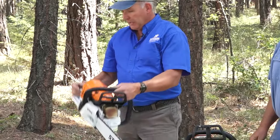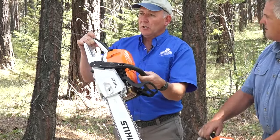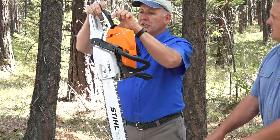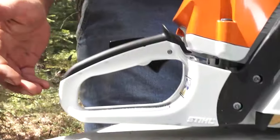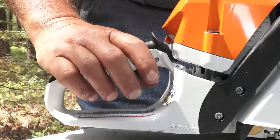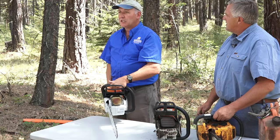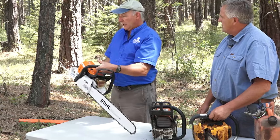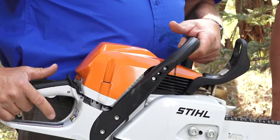Another feature that was added is the handle brake. To run this saw and depress the throttle — which is this little trigger right here — you have to be depressing this bar with your hand. If the saw is knocked off your hand, it automatically releases, this pops up, and it cannot accelerate any further.